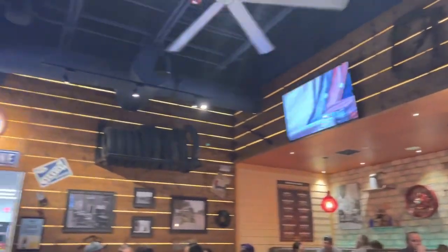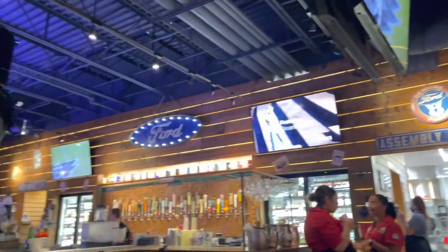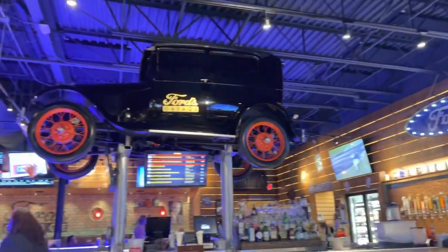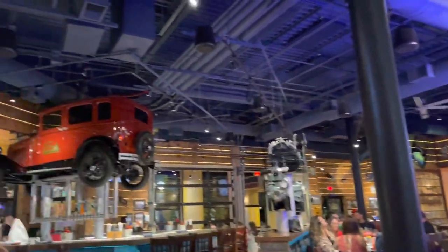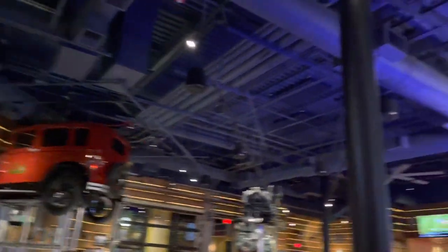Here's our seat, but let's take a look around the restaurant first. Really cool — there are tires on display, and the kitchen is called the Assembly Line, which is a great touch. There's a Model A over near the bar, and another one on the other side. Really like the atmosphere.